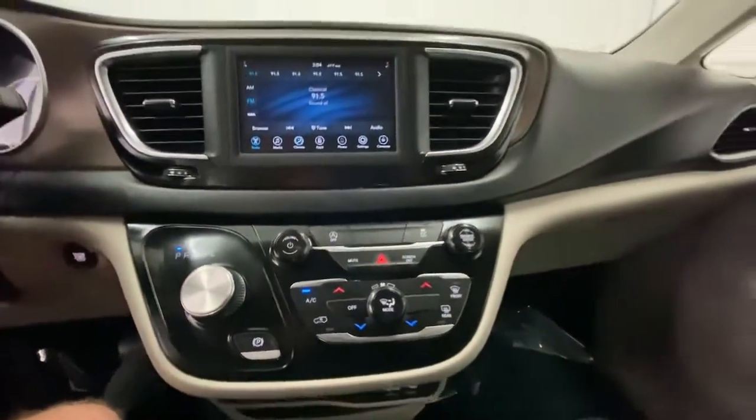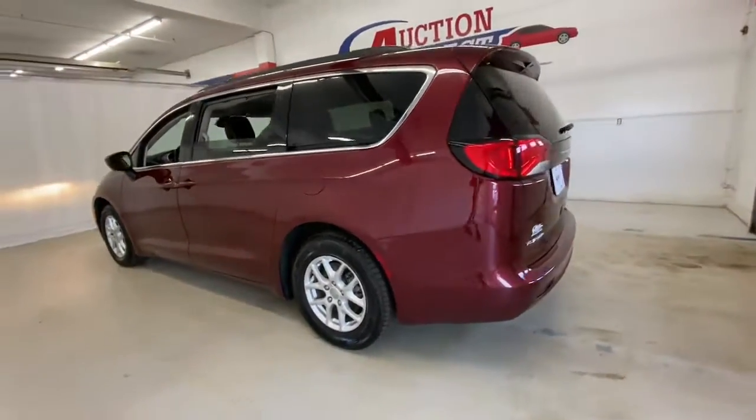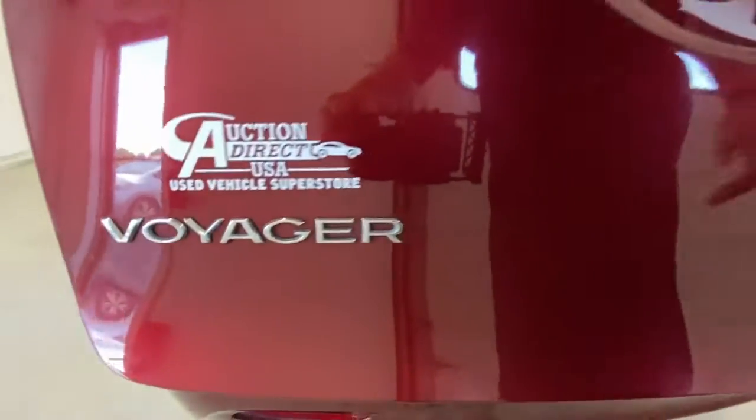The following are some of this vehicle's highlighted options: keyless entry, power lift gate, heated mirrors, remote engine start, keyless start, satellite radio, backup camera, V6 cylinder engine, power driver's seat, Bluetooth connection.